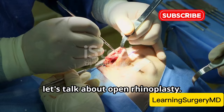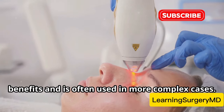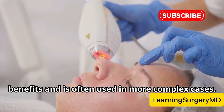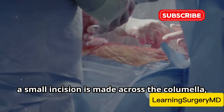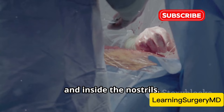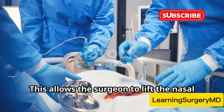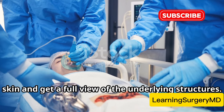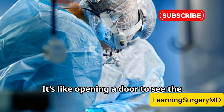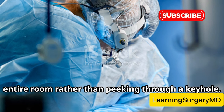Now let's talk about open rhinoplasty. This technique offers a different set of benefits and is often used in more complex cases. A small incision is made across the columella — the tissue between the nostrils — and inside the nostrils. This approach provides the surgeon with a broader view, allowing them to lift the nasal skin and get a full view of the underlying structures. It's like opening a door to see the entire room rather than peeking through a keyhole.